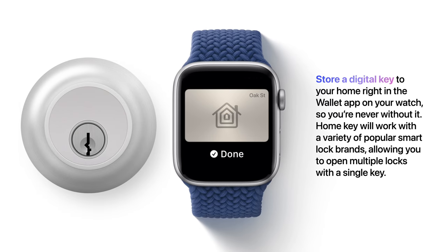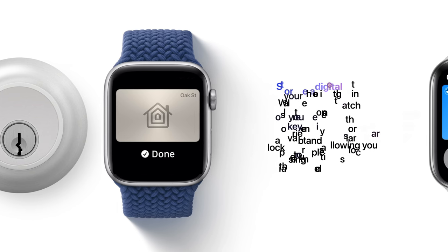You can store a digital key to your home right in the Wallet app on your watch, so you're never without it. HomeKey will work with a variety of popular smart lock brands, allowing you to open multiple locks with a single key.